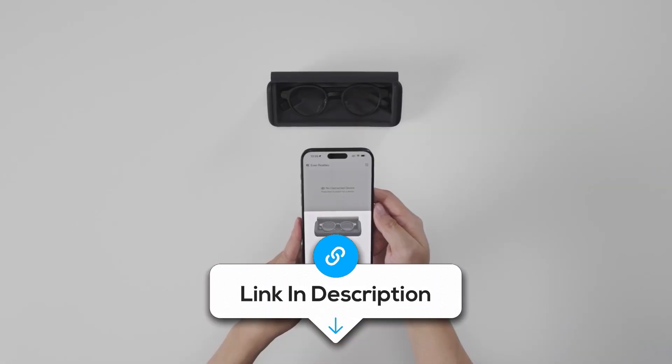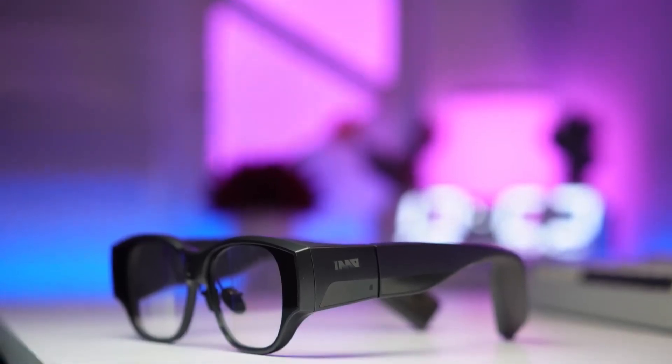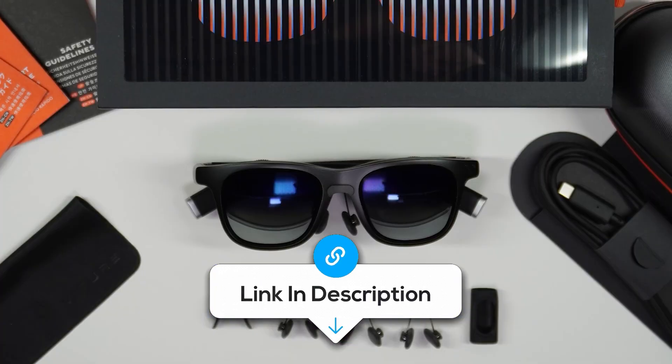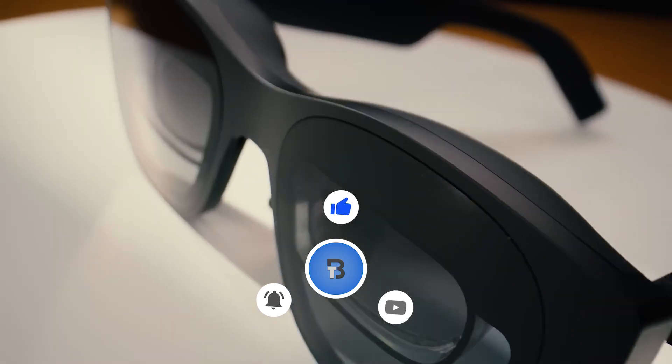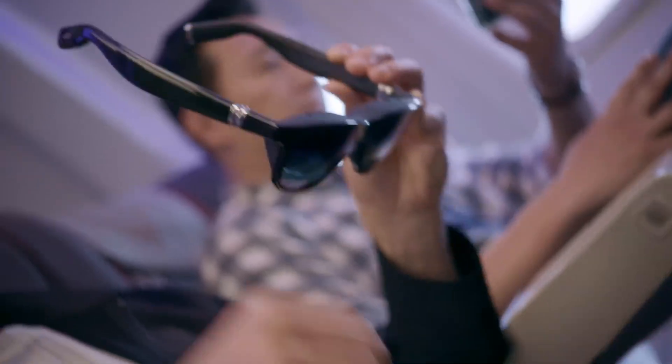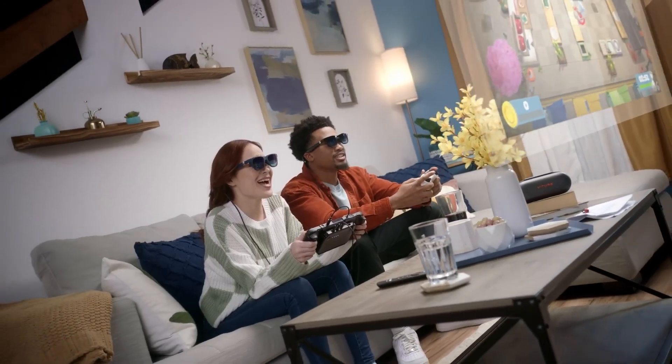The app lets you adjust display height and activation angle. That's it for today — I hope this video helped you find smart glasses that will replace your smartphone by 2026. If this breakdown helped, hit subscribe and turn on notifications so you don't miss the next one.